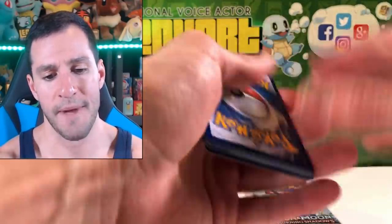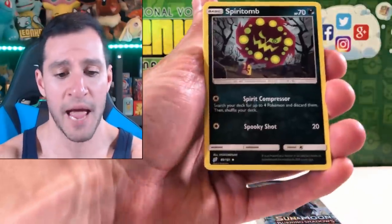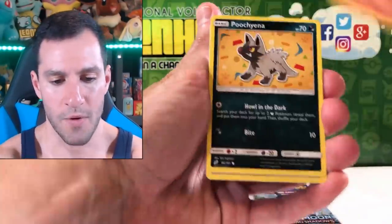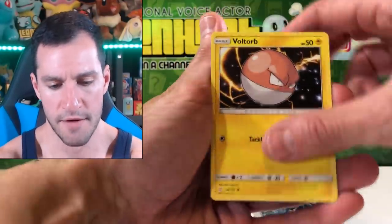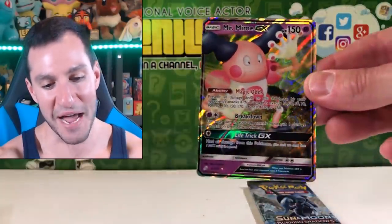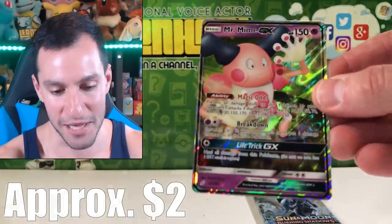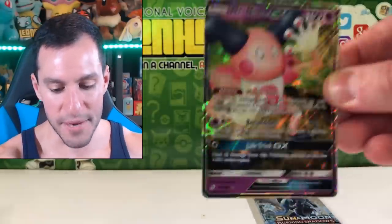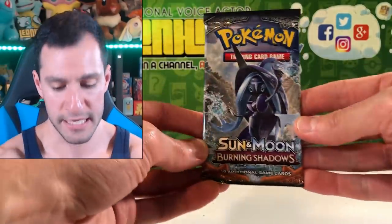Pikachu and Zekrom pack — let's get some second to last pack magic. I will say Leaf. Rapidash, Pooch, Nidoran female, Tepig, Voltorb, Klefki, Ferroseed, and a Mr. Mime GX. Always good — Mr. Mime's getting some love. Ultra Rare Mr. Mime GX — I think that card's only worth like $2, so nothing too crazy, but still very nice.